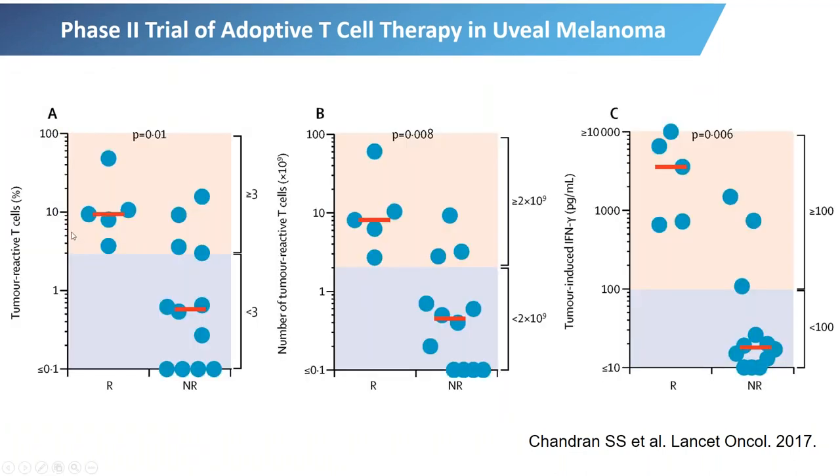One of the interesting findings of the 2017 study was that the patients who had the most reactive tumor-infiltrating lymphocytes, as demonstrated in laboratory tests, showed better responses compared to the other patients.